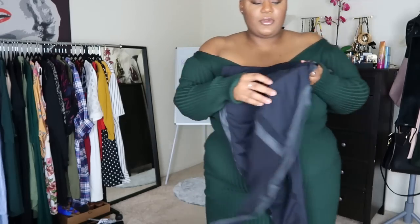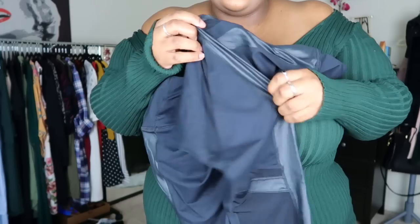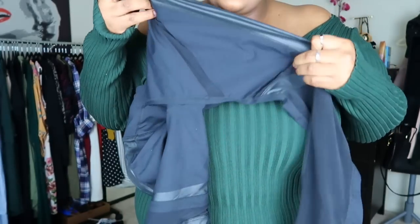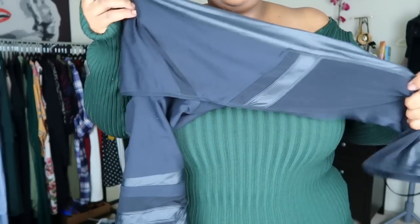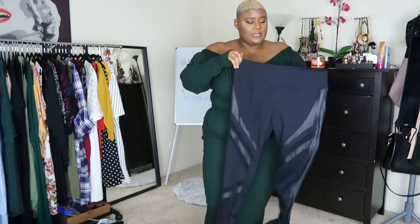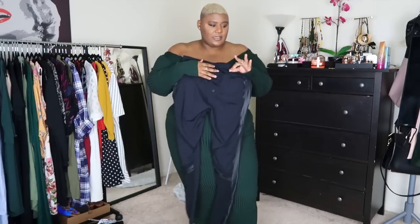Last but not least, we have these super cute leggings which unfortunately do not fit me, but they are super cute because they have this mesh detailing with this pleather situation. I don't know exactly what to call the material, but the pattern is really cute. I told y'all this fall I'm here for the edgy, I'm here for the spicy, I'm here for the biker look — and this with the denim jacket I showed you would have been perfect.